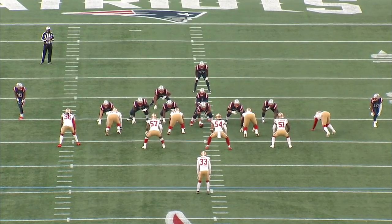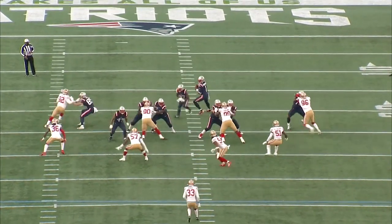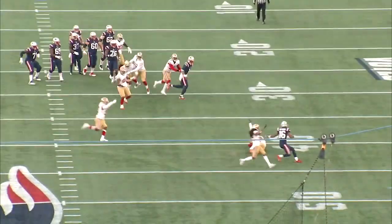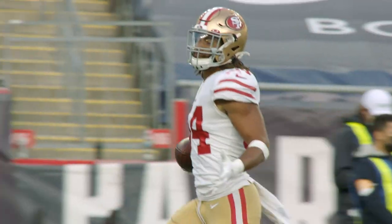Let's take a look at the end zone view. He drops into the zone, fills the crossing route, flips his hips, eyes on the quarterback, and makes a play. Not a great decision by Cam Newton, but Warner still has to be there to make that play. Good job by Warner.